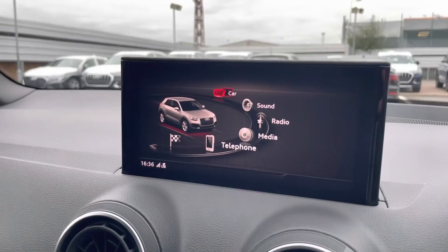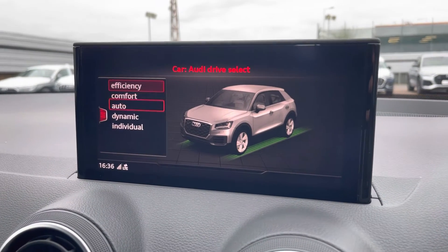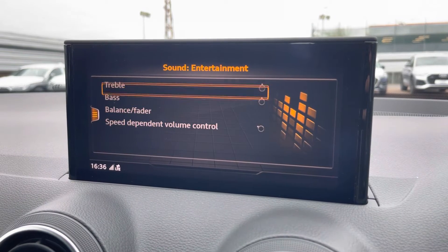Moving over now to our multimedia interface, starting off first we have the car settings. Here is the Audi drive select, so you can select your preferred drive mode. There is also sound control for more treble and bass throughout the car.